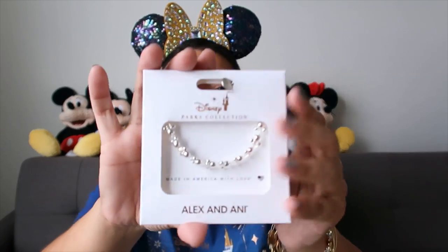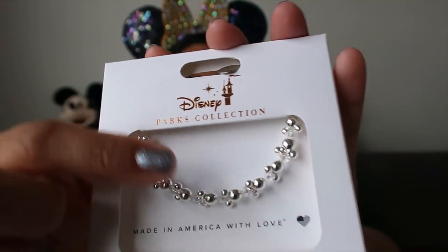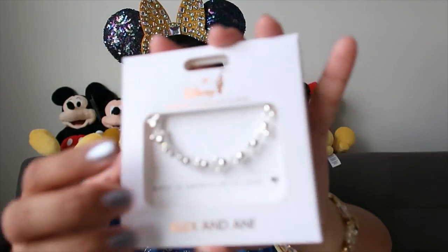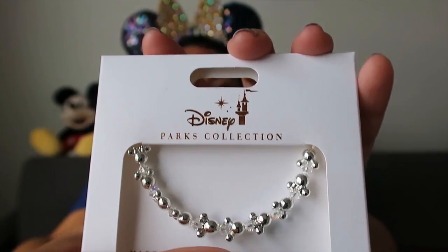Another item I got from ShopDisney - this one was not on sale but I got it at that time, which is why it's still in the bag. It's an Alex and Annie bracelet. I already have one but I love it so much I wanted a second. It has Mickey's silver-toned and iridescent crystals in between. It actually has Mickey and Minnie - one of each alternating. That's cute!